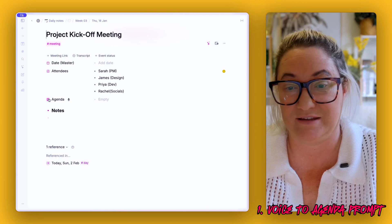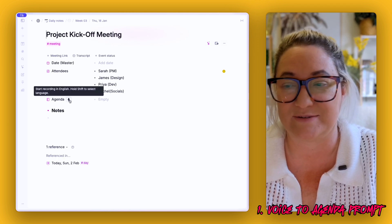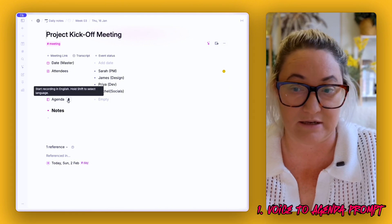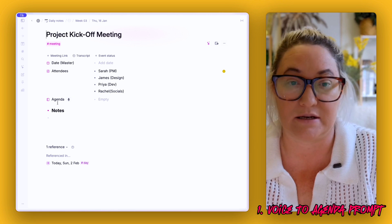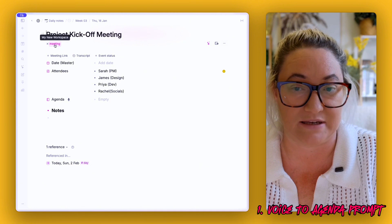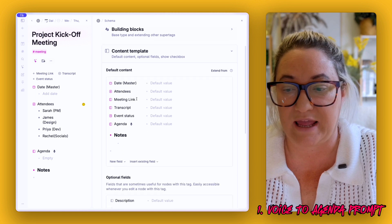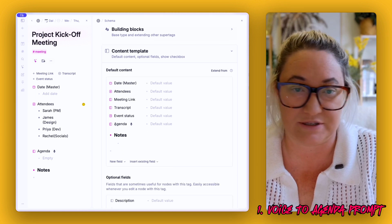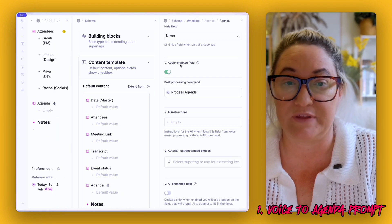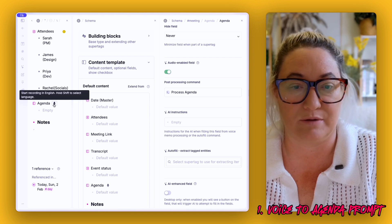If we open up this meeting here, you'll see that I have a field called 'agenda' with a little microphone button right next to it. You click the microphone button, speak the agenda items in, and Tana turns it into a list. To set this up, you need to create a field in your meeting tag. Go to Configure, into your content template, create a new text field, click the icon to configure the field, and turn on the 'audio enabled' toggle — that adds your microphone.